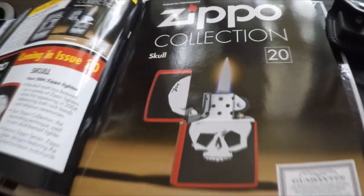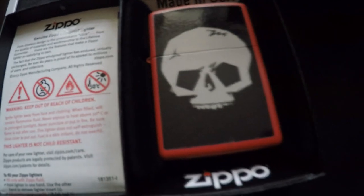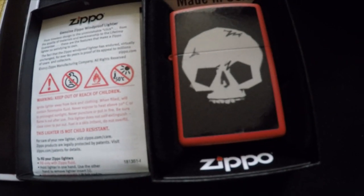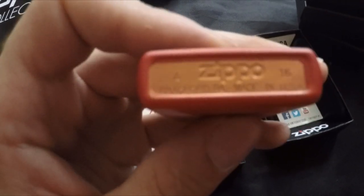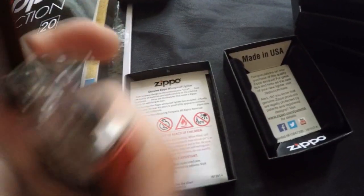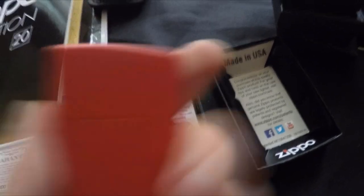Last but not least, number twenty is the Skull. There's the guarantee and the skull design, and the hidden Z is right there. This lighter is actually brass coloured, silver at the top, 2016, with nothing on the back.